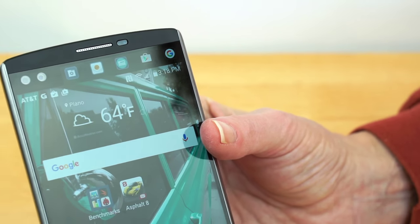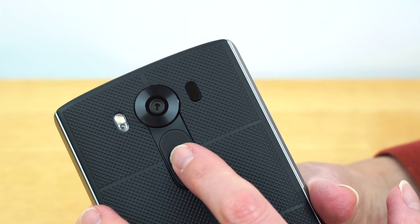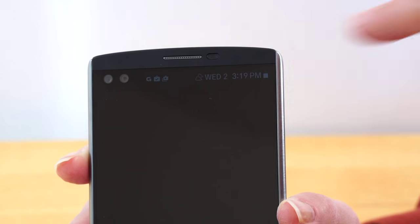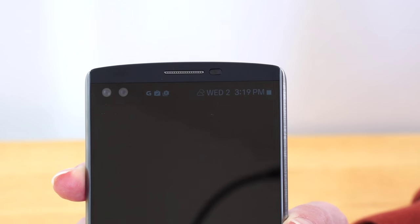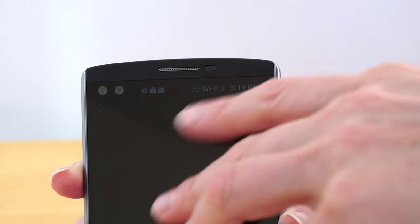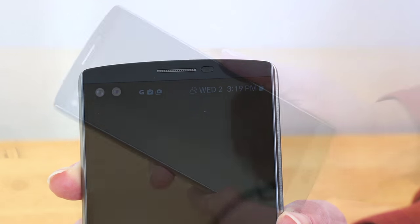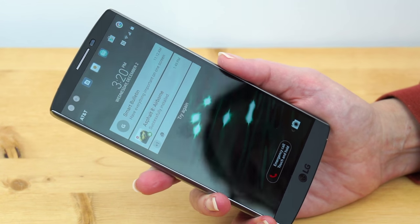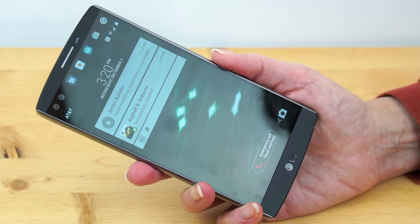This is an LG, so the volume up, volume down, and power button are on the back. When the main display is turned off, the secondary display is always up there giving you status. It doesn't seem to use a lot of power, but you can disable it too — it uses the front sensor to detect when it's in a pocket and will shut itself off completely. The phone has LG's knock-on feature where you tap to turn on the phone, and there's a fingerprint sensor on the back.